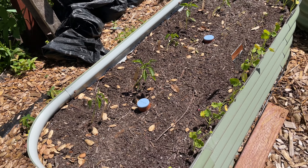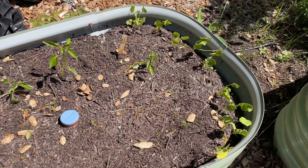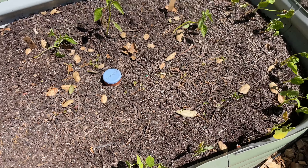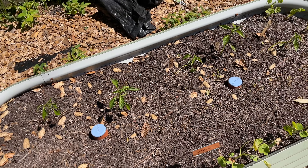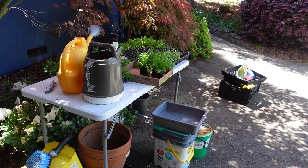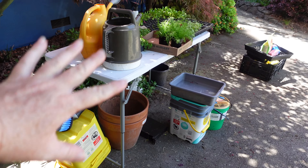More tomatoes on the Florida weave, and then the final bed here is more peppers with nasturtiums on the front — they'll spill over the front, which will be super pretty. This was a row of carrots but only a few germinated, and at this point I think I'm just going to stick some more plants in here and not waste that space. I have more peppers I can put in, so I'll probably just do that.